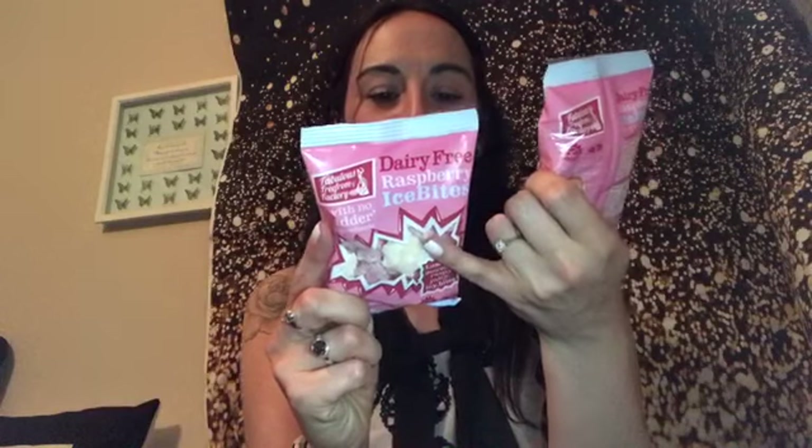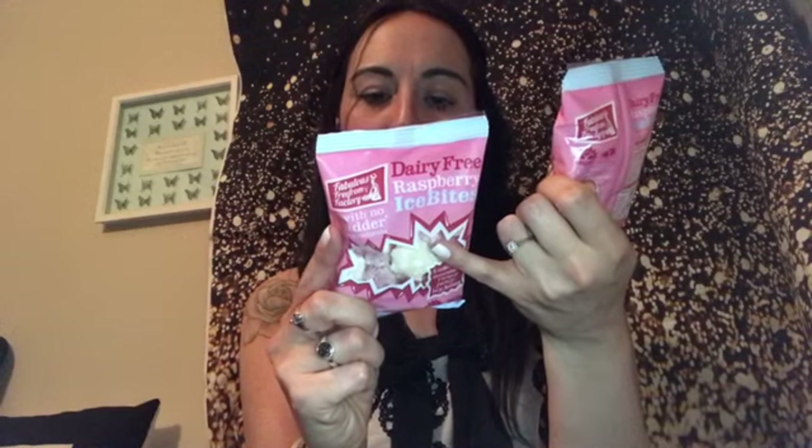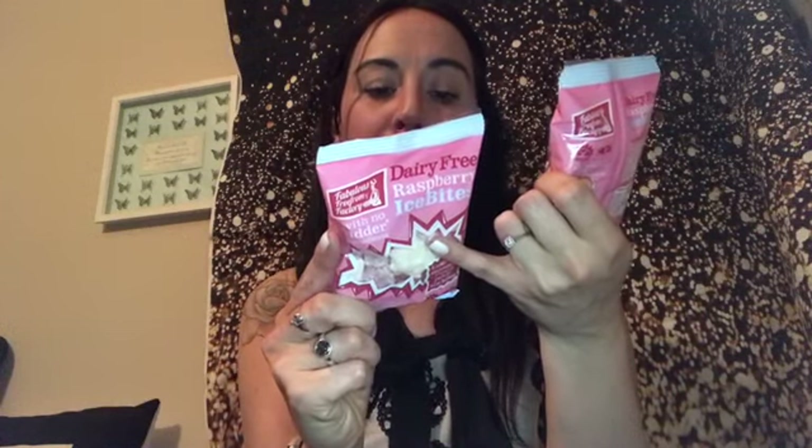These are vegetarian and vegan, dairy-free, no hydrogenated fats, no artificial colours or flavours, no artificial preservatives, and they are gluten free. They are lovely — I really recommend them. They were one pound fifty each and it's worth it, trust me. If you just want that sweet kick, it's better than chocolate, it really is.